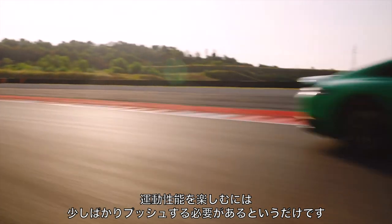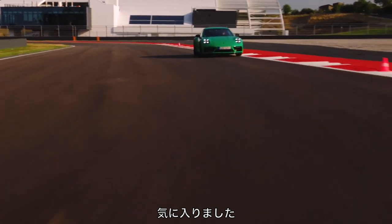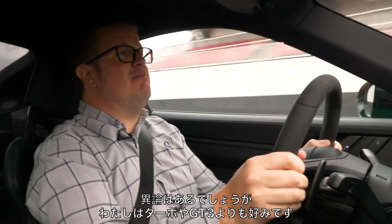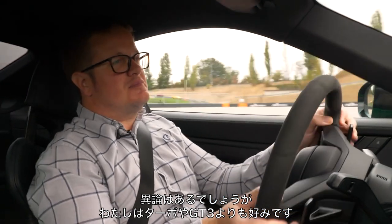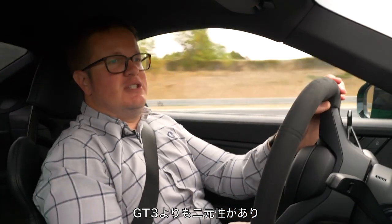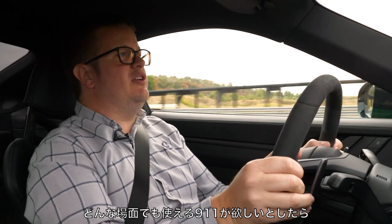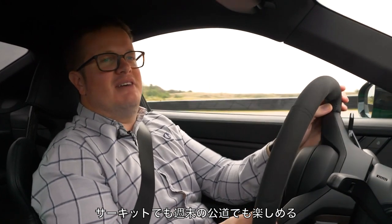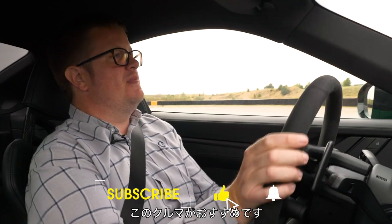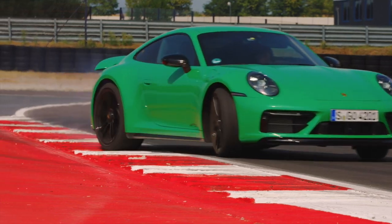It's a 911 underneath — you just have to work it that little bit harder to bring the dynamic character out. God, it sounds good. A regular 911 does not sound like that. I think I like it more than I do a Turbo or a GT3 — there's a controversial statement. It certainly has more duality to me than a GT3. Not as fast as a Turbo, but I think it's more expressive. And if I wanted a 911 for every occasion — for a track day, for enjoying on the road at the weekend — yeah, this is the one.